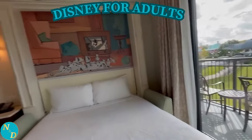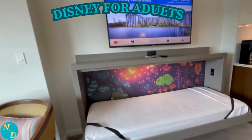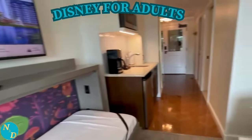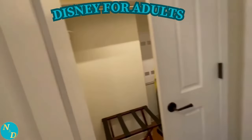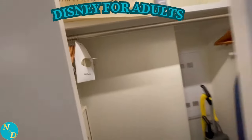One more look before we move on to the one-bedroom DVC villa at Disney's Riviera Resort. The Studio and one-bedroom villa are separated inside by a pair of doors, which when open, combine both units to give you the two-bedroom lock-off villa.